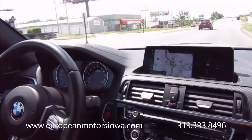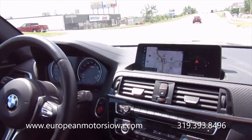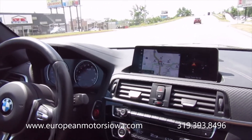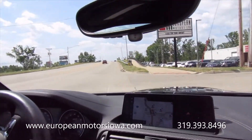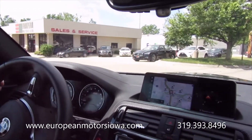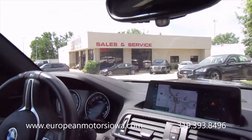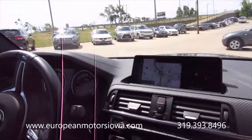M2 Competition, 11,000 miles — just a beautiful car that's going to make you smile and love every minute behind the wheel. EuropeanMotorsIowa.com, European Motors in Cedar Rapids. We ship nationwide, so ask us about that if you're from out of state. We'd be happy to help. Thanks so much for watching.